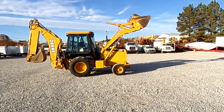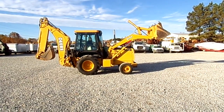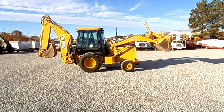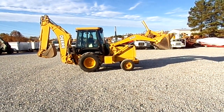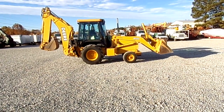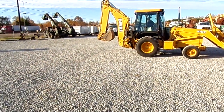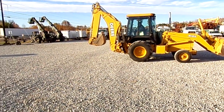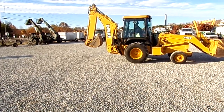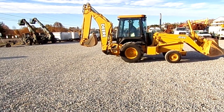1999 John Deere 410E, one owner, came from a local county, came off their landfill. Good running little tractor, two wheel drive, extendahoe, got a 24 inch bucket on it.